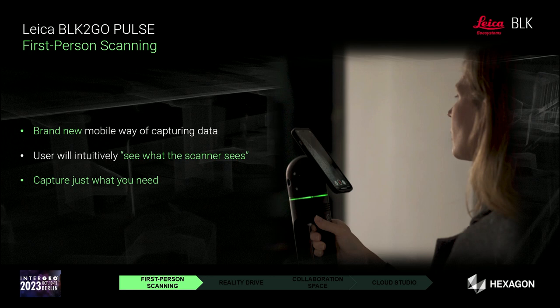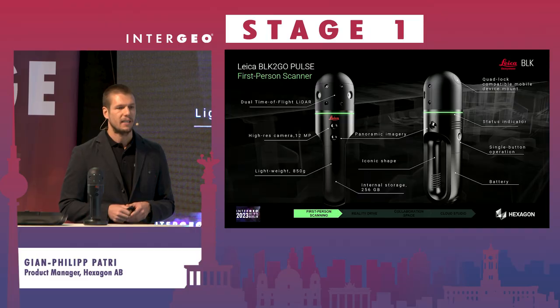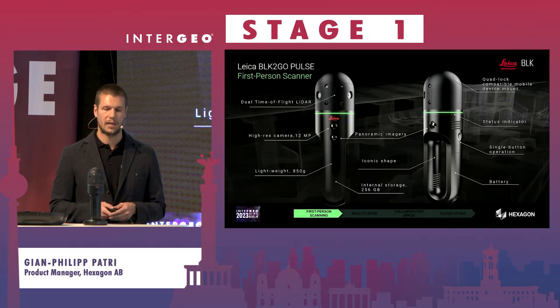A quick look at the details: the BRK2GO Pulse is a very small and lightweight device, weighing just 850 grams — clearly under one kilogram. Despite its size, it is technically complex, incorporating multiple cameras, IMUs, and dual time-of-flight sensors, while remaining easy to carry and operate.